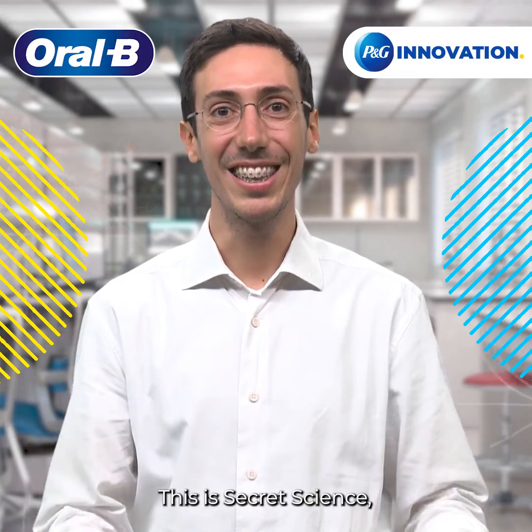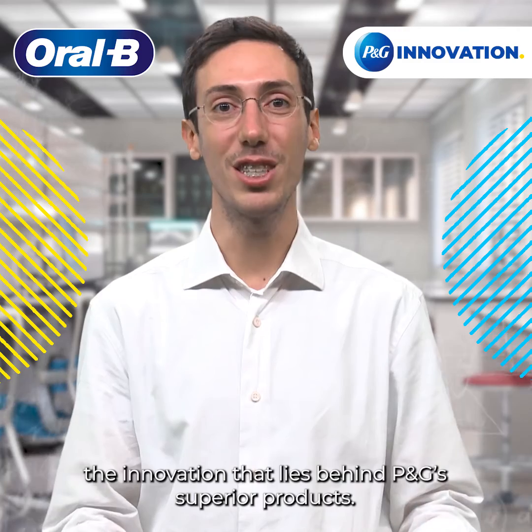Thank you, Maria. This is Secret Science — the innovation that lies behind P&G's superior products.